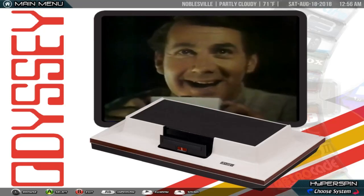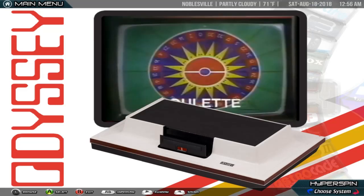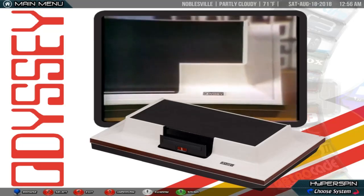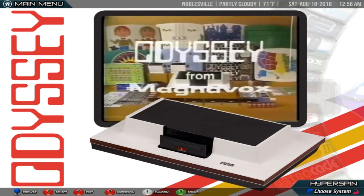Odyssey gives you all the exciting action of hockey and 11 other challenging play and learning games for the entire family. Odyssey, a new dimension for your television, now at your Magnavox dealer. He's listed in the yellow pages.